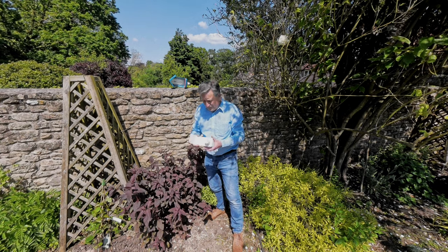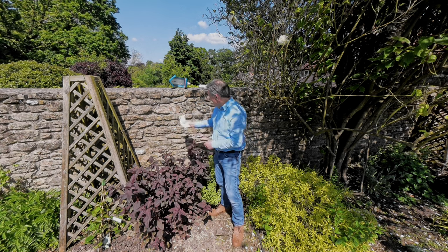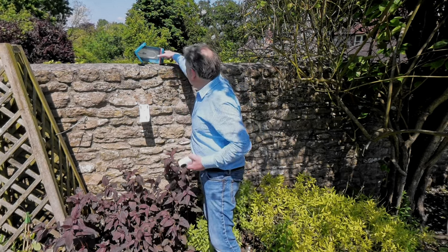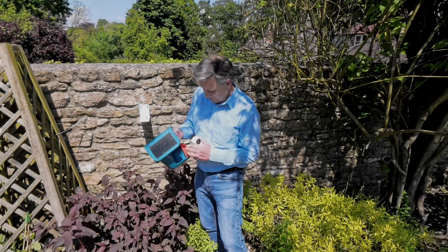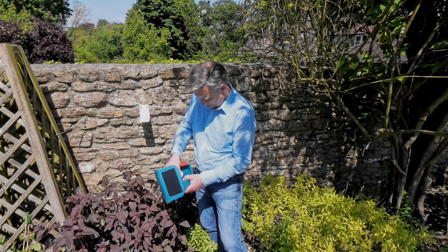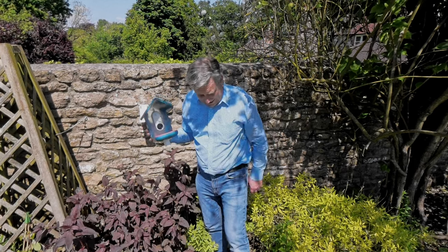I bought this optional extra wall mount for the Bird Buddy - a couple of screw holes on the back, and I've already drilled the holes to mount it to the wall. Next you have to pair the camera with the inevitable app. That took about five minutes to pair, but then another half an hour to download the firmware update. Next you attach the camera to the solar panel on the roof of the Bird Buddy via a rather short cable.